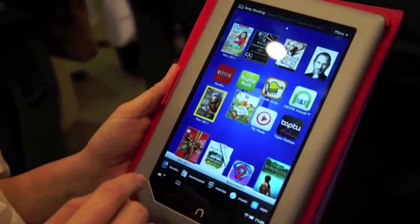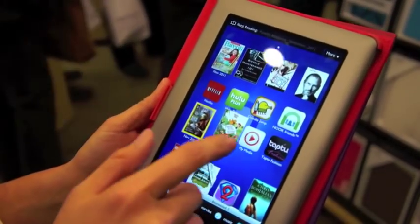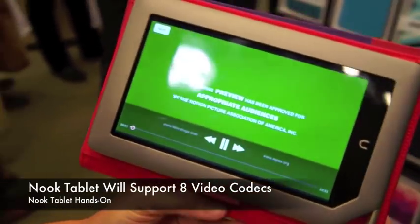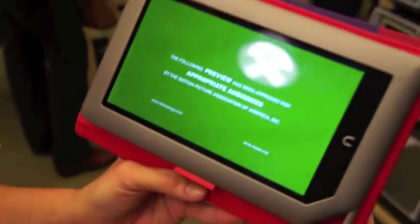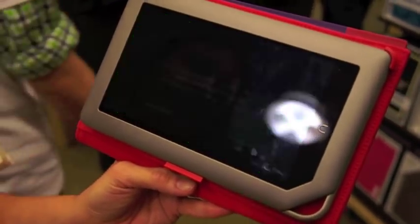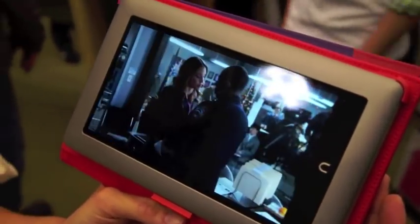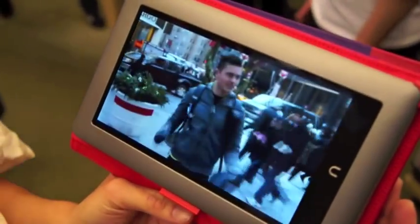We're also introducing Netflix, so let me just show you what movies look like on the device. Spectacular quality. We have this amazing ViviView screen with no air gap — the lamination is great, reflections are awesome, and the volume is superb.